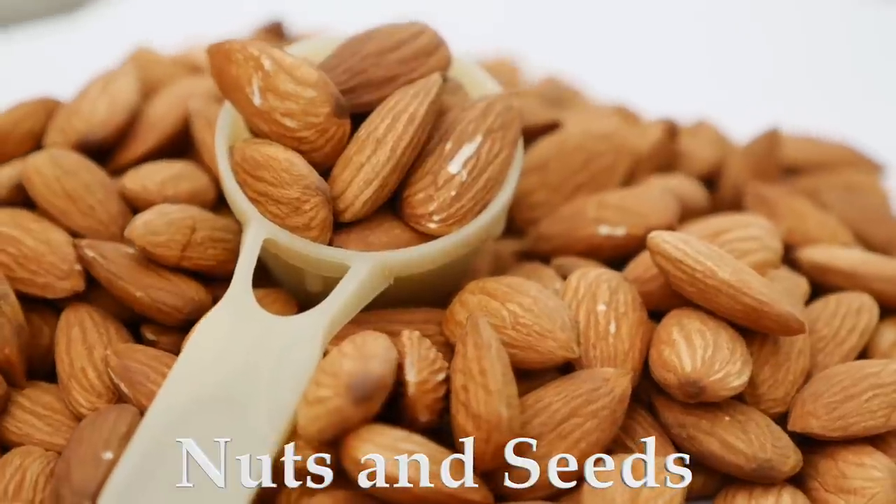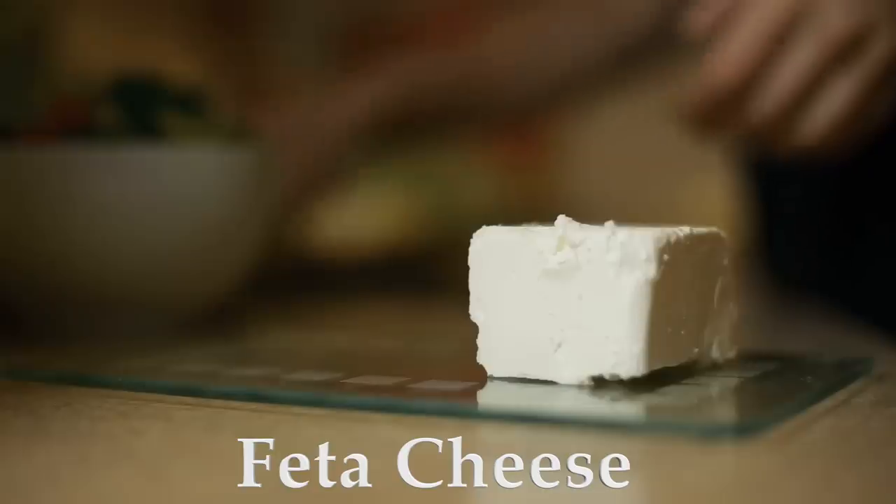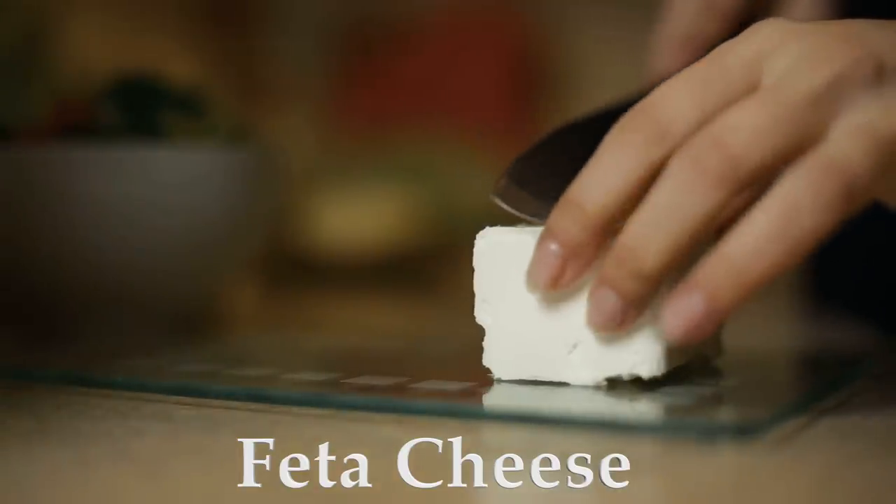For nuts and seeds, I get them when they're on sale and then I freeze them — they last a really long time. This gives you the opportunity to buy different types of nuts and seeds for lots of different recipes, so you have whatever you want whenever you want it. Finally, feta cheese, which is another big staple — same as with the olives. If you go to a Mediterranean-type store, they'll often have it in barrels or cut it for you at the deli, and it's usually a lot cheaper than those little tubs you find elsewhere.